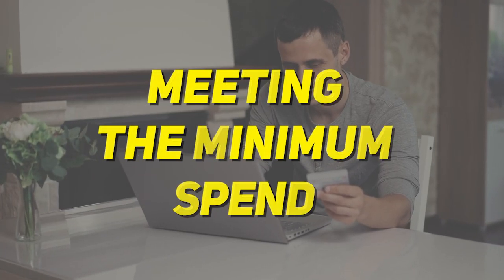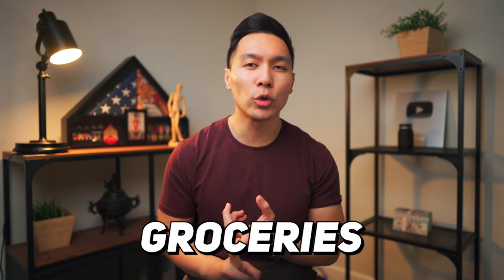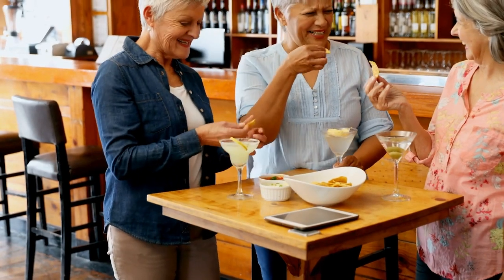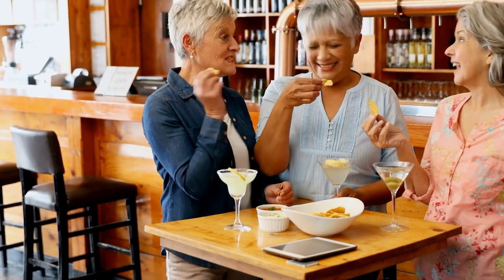To get those sweet sign-on bonuses and welcome offers, you're going to have to spend a certain amount of dollars to get that bonus. Typically this is three months, but sometimes it can be as high as 12 months depending on the card — normally anywhere between three to six months. The easiest way to hit the minimum spend is by paying all of your normal everyday expenses with that credit card: groceries, gas, internet, and cable. Anywhere that card is accepted, use your credit card instead. If you're going out to eat with friends or splitting a trip, offer to pay with your credit card and have them Venmo you on the spot so you get the rewards.